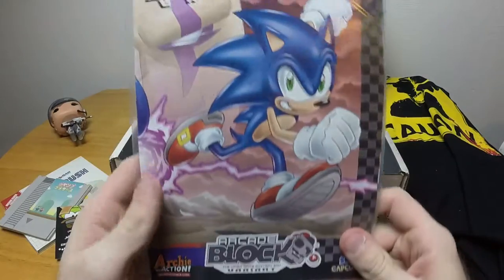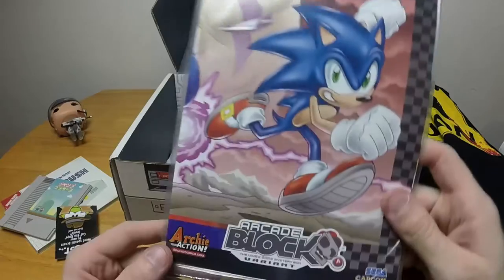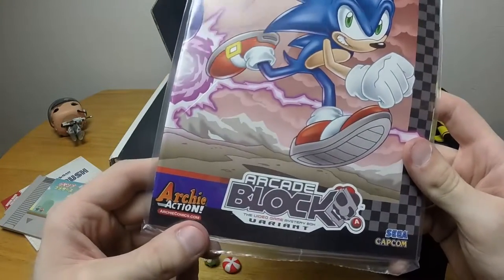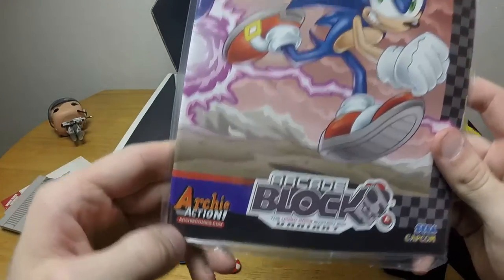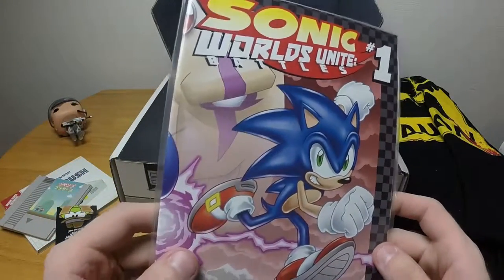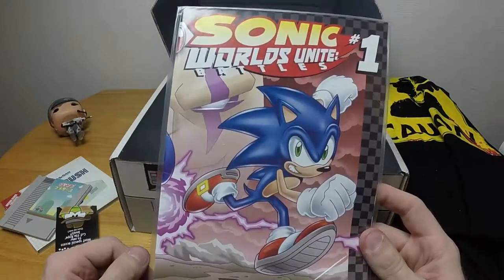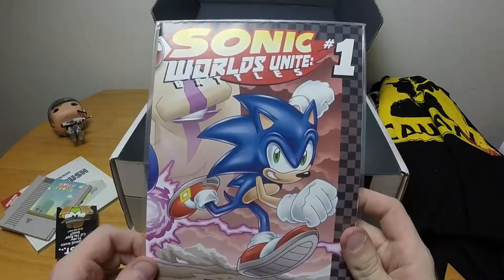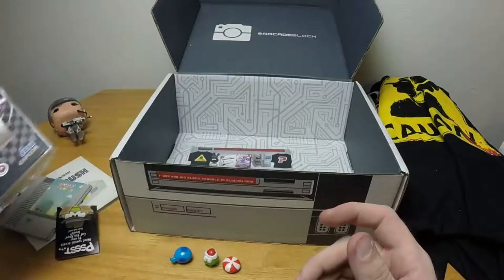And then we have a comic book — Sonic Worlds Unite Battles Number One, Arcade Block Edition — the video game mystery box variant. I wonder if this is a reprint of issue one or a new series. I was never much of a fan of Sonic and I'm not much of a fan of comic books either, but it's still always cool to get a comic book.